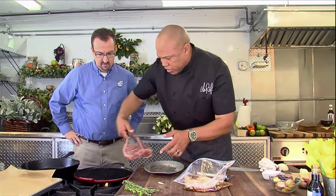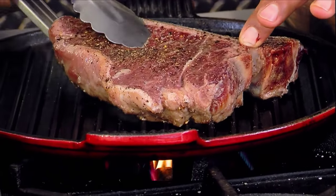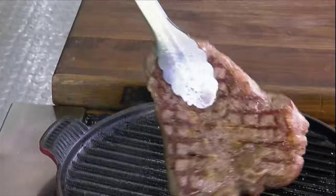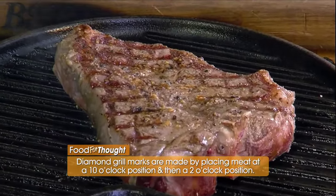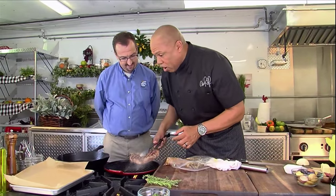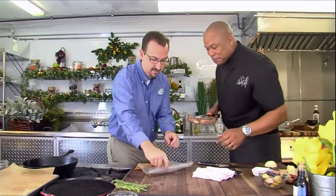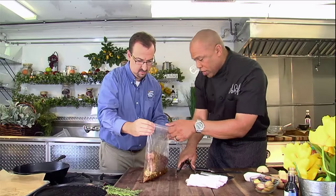Now we're going to take this baby and lay it right on there. We're going to let the magic happen. We're going to take this porterhouse and turn it to 2 o'clock. Folks at home, let's see if we got the diamond marks. There you go — pow! That's what I'm talking about. We grilled the steak up, and now we're going to take the steak off here. I want you to open up that bag. I'm going to drop this porterhouse right in. Go ahead and zip it up.